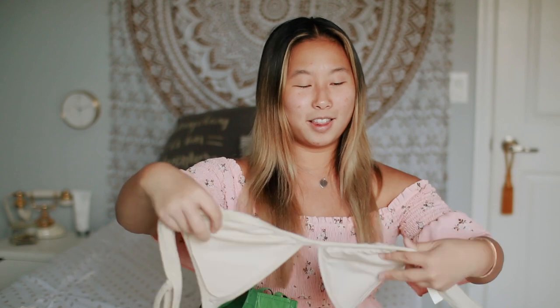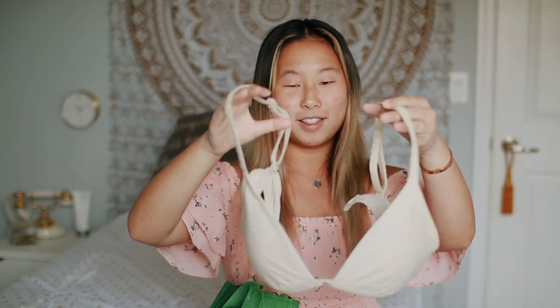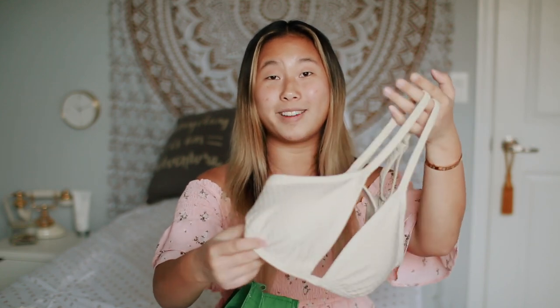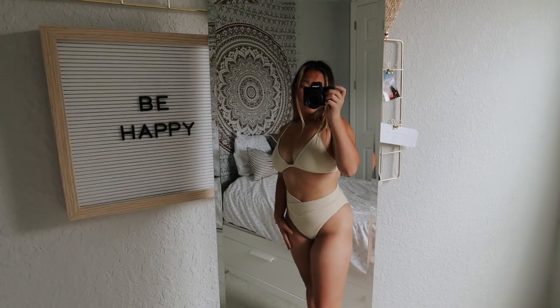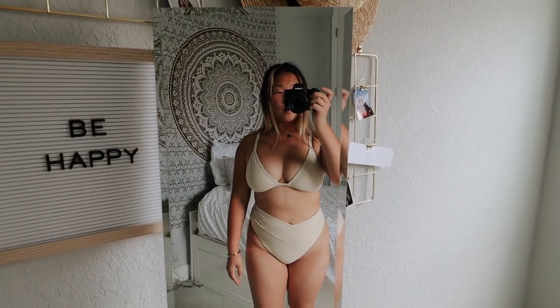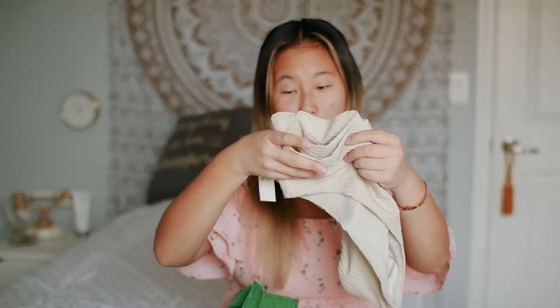The next item from Aerie was something I wasn't exactly looking for but also kind of was — I haven't bought a new bathing suit in a very long time. I got this triangle bathing suit; I love the style and the little pattern. It's a nude, tan color, which is really trendy right now. I originally wanted the sage green because sage is really in, but they didn't have my size in that color. Apparently this style sold out super fast online and in stores — I'm not surprised because it's so cute. It was 20% off, so that's a great deal.